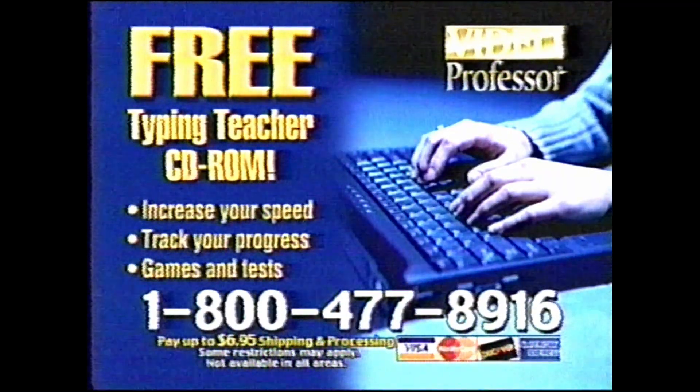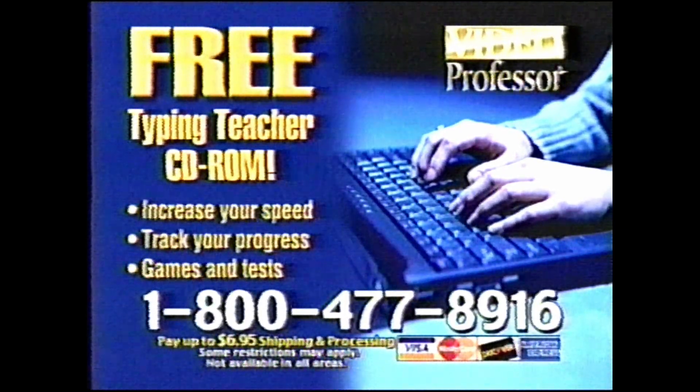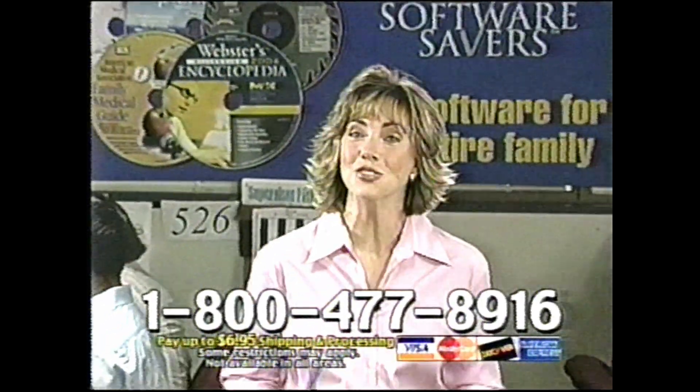You have no contracts to sign and no commitments. Plus, as an added bonus, if you call right now, we'll also throw in an extra free gift. This free typing tutorial uses fun games and tests to improve your typing skills. This special extended offer can't last forever, so make sure you don't miss out. It's free. It's risk-free.